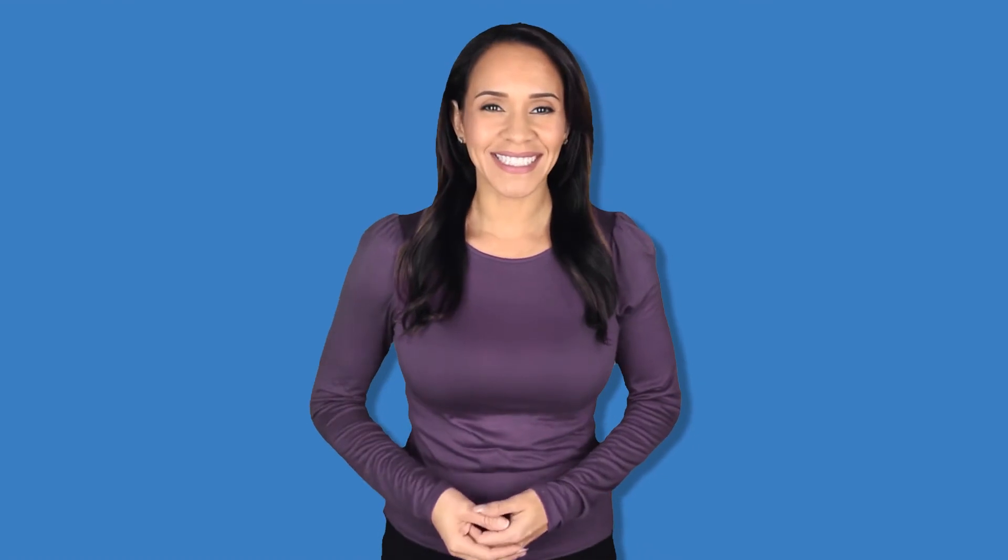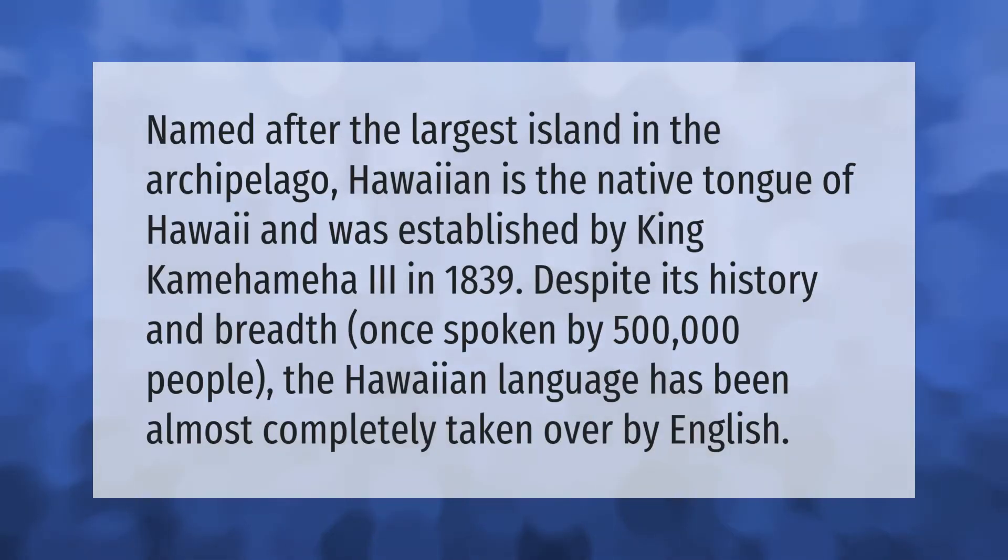Named after the largest island in the archipelago, Hawaiian is the native tongue of Hawaii and was established by King Kamehameha III in 1839. Despite its history and breadth — once spoken by 500,000 people — the Hawaiian language has been almost completely taken over by English.